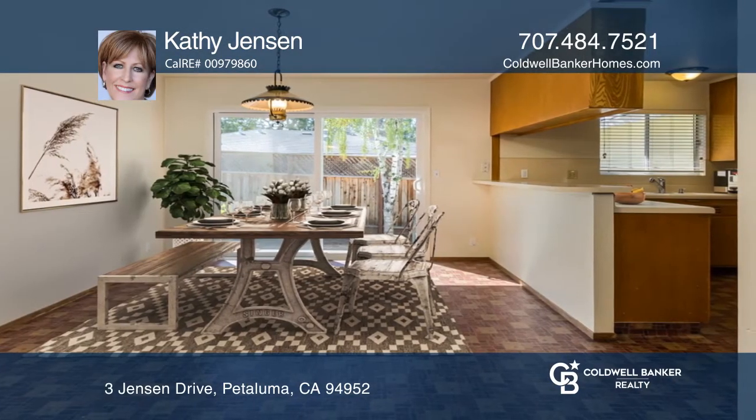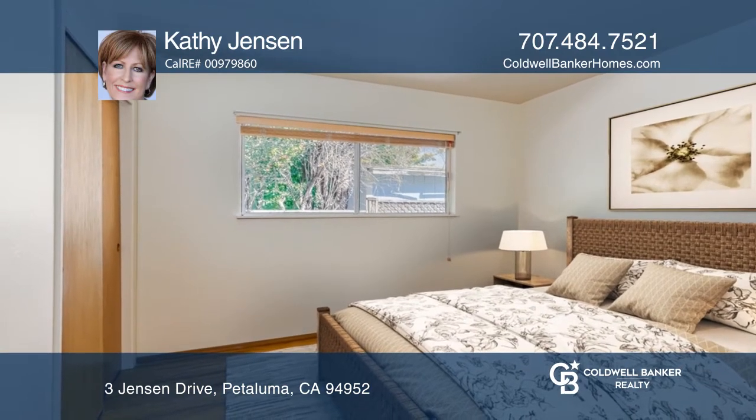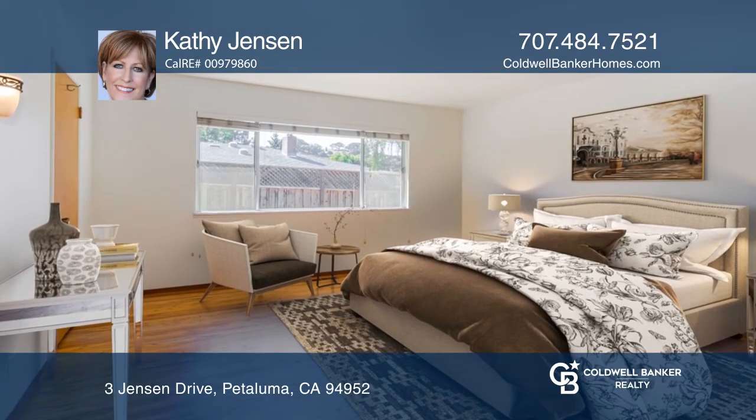The kitchen has an abundance of counter space, cabinets, and newer appliances, including a refrigerator, an electric cooktop, an oven, and a hood with an exhaust fan.